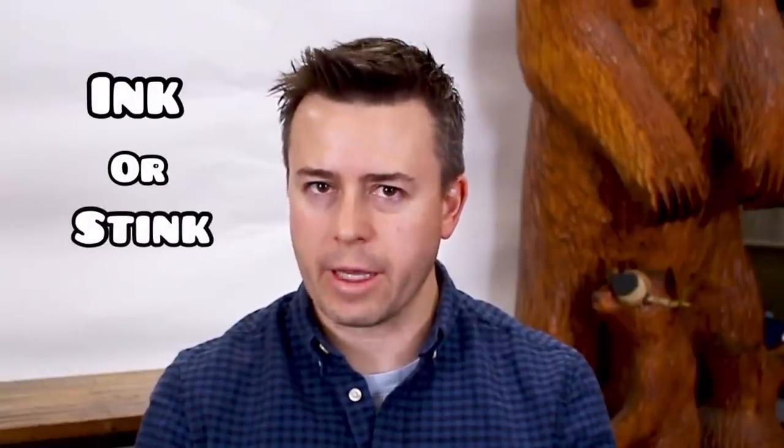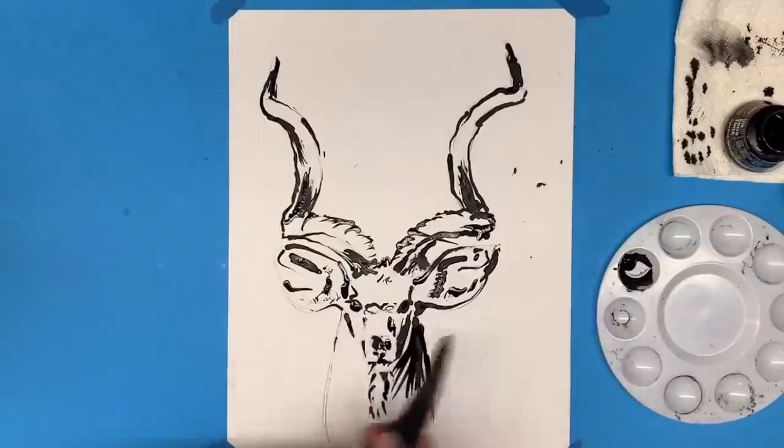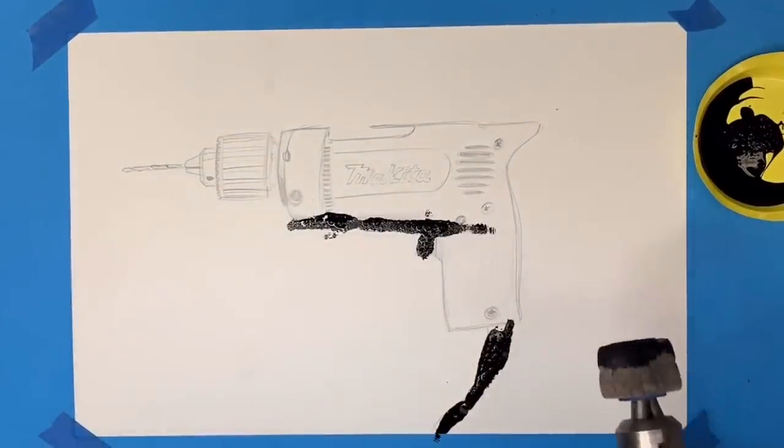Hello, ladies and gentlemen. My name's Kyle and welcome to a very special episode of Thriller Art. On my channel, we have a series that we call Ink or Stink. This is where we take everyday objects that you wouldn't ordinarily think about using in artwork and we try to use them as interesting tools to ink our artwork. We've used dental lathe burrs, we've used kudu horns, and we've used an electric drill, which I'm sorry to say did not work at all.